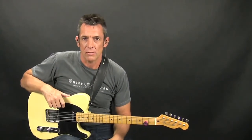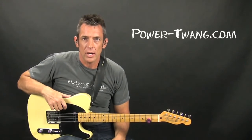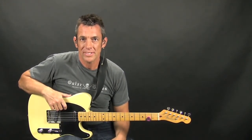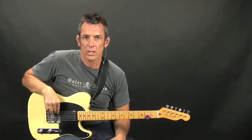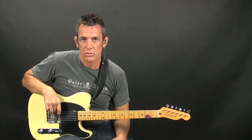Hey everyone, it's Vinny for PowerTwang. Today we're just going to do a comparison of the Florence Voodoo TE50 Telecaster bridge pickup and we're going to compare that to the Wild Keystone Telecaster bridge pickup.